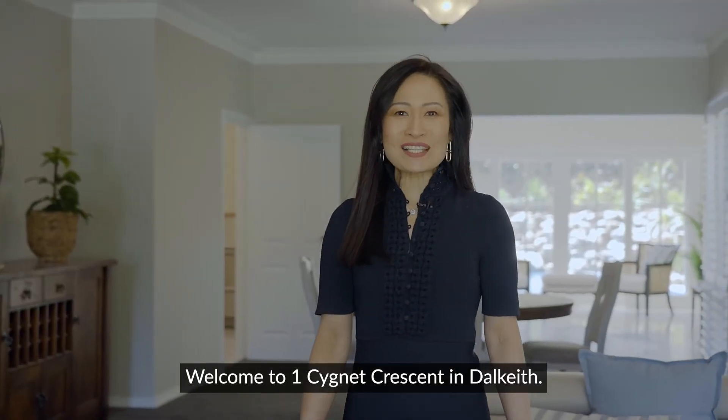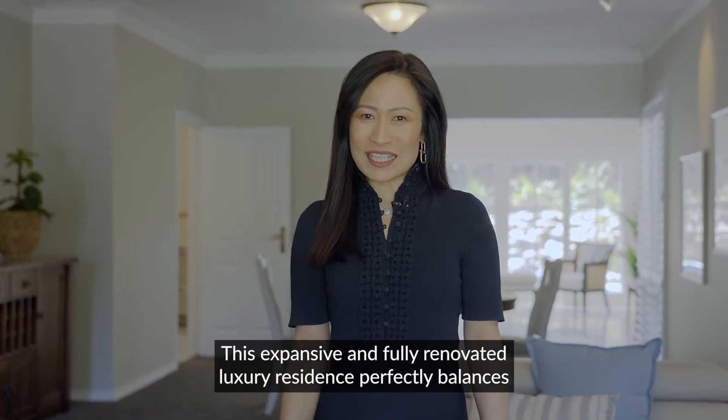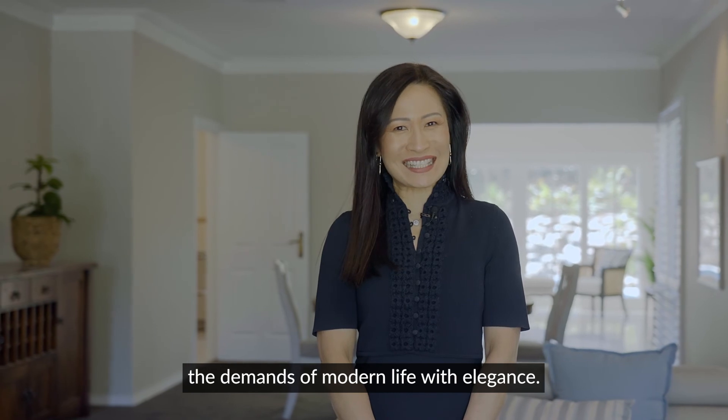Welcome to One Signet Crescent in Del Quay. This expansive and fully renovated luxury residence perfectly balances the demands of modern life with elegance.